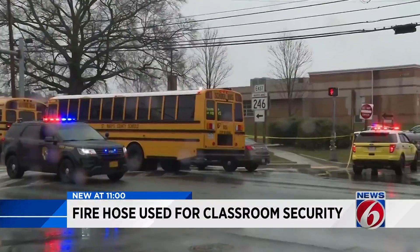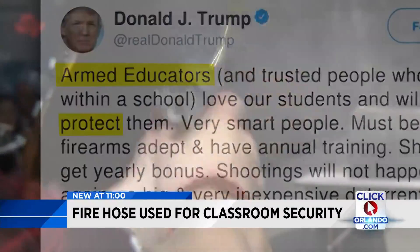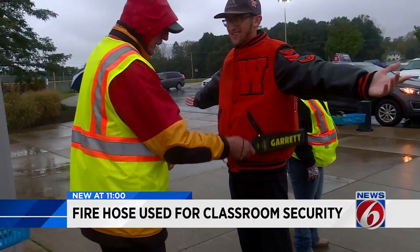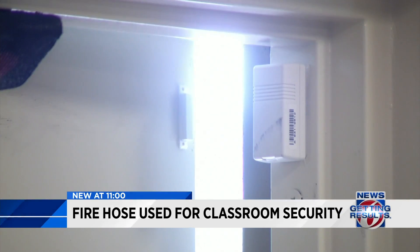The unexpected assaults on America's classrooms have prompted debate over arming teachers, locked down campus perimeters, and metal detectors. Now former Orlando first responder Josh Granada is offering a very unique defense to stop an active shooter at the classroom door. He says this should spread like wildfire, and that you will not be able to get through.